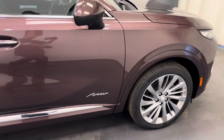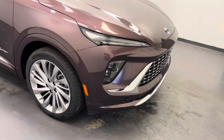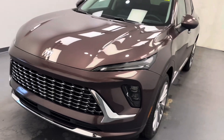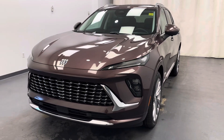And there she is, that's stock number 263-170. You guys have just checked out this Amethyst 2024 Buick Envision Avenir. Thanks for watching.